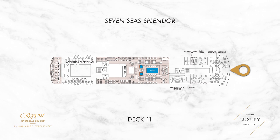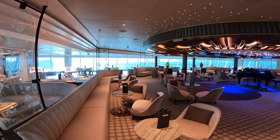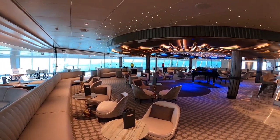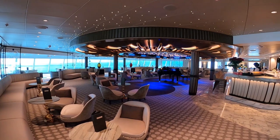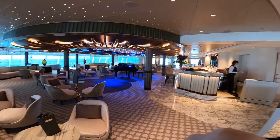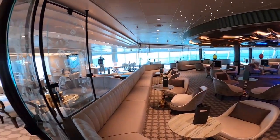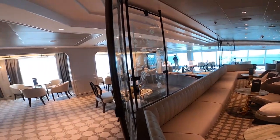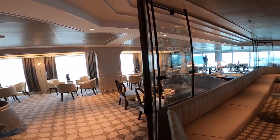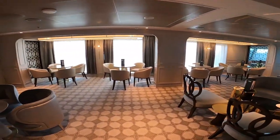Staying on deck 11, you will find the observation lounge on 7C Splendor. The lounge's position at the front of the ship means it benefits from fantastic panoramic views when at sea or in port. The observation lounge also makes for a great spot for meeting friends or for enjoying some quiet time with a good book. At night the atmosphere changes — the lights are dimmed and guests are free to congregate here for pre and post-dinner drinks while being serenaded by the ship's resident pianist.